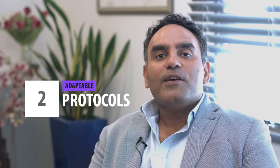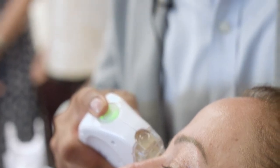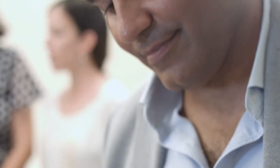Secondly, being able to adapt the protocols. The FSR, the fractional skin resurfacing handpiece, has been a boon for our clinic. Being able to rejuvenate the eye region and to give an eye lift in three monthly treatments, with results lasting up to four years.